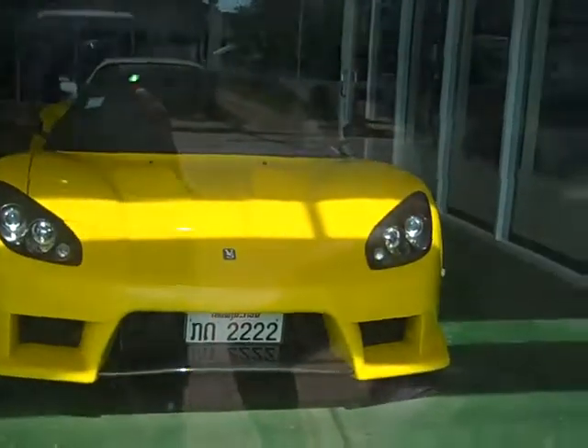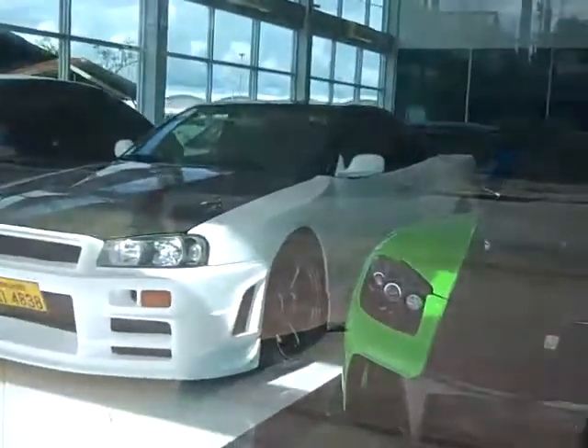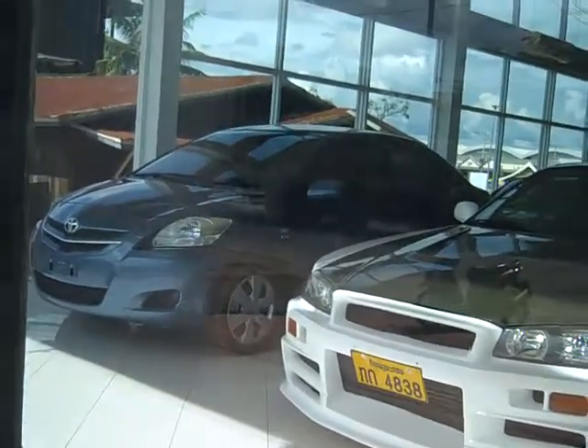Maybe not so cultural but fairly impressive — we're in front of what looks like a tuner shop, which is really out of nowhere, especially being in Laos. We're looking at a Honda NSX kitted out, and what you probably can't tell is an RX7 with the BIS body kit, same as in Tokyo Drift, and an R34 Skyline parked next to a Toyota Yaris.